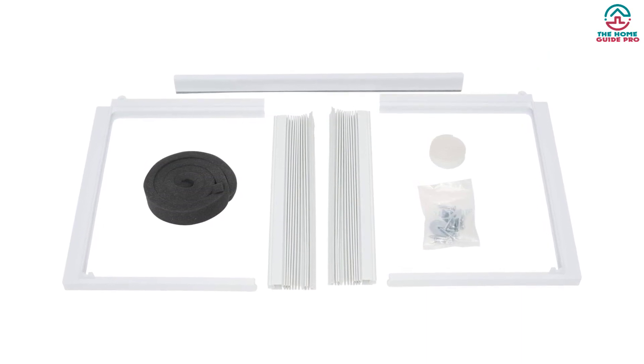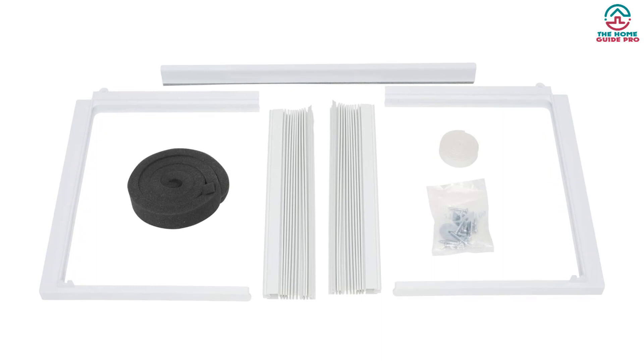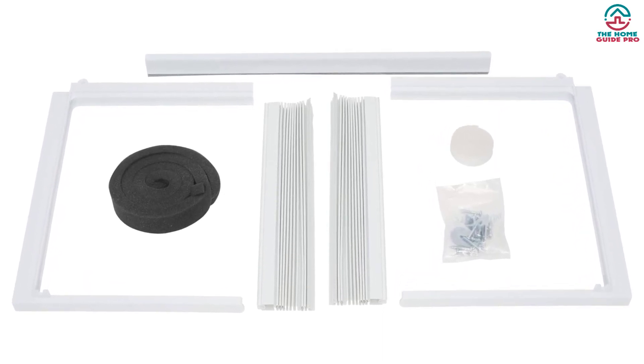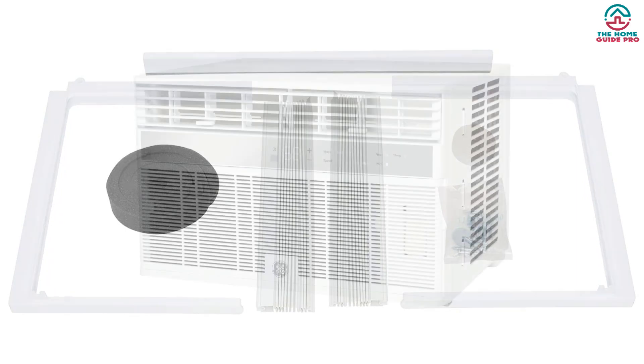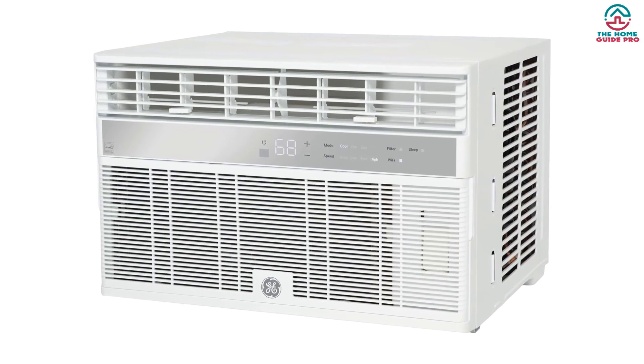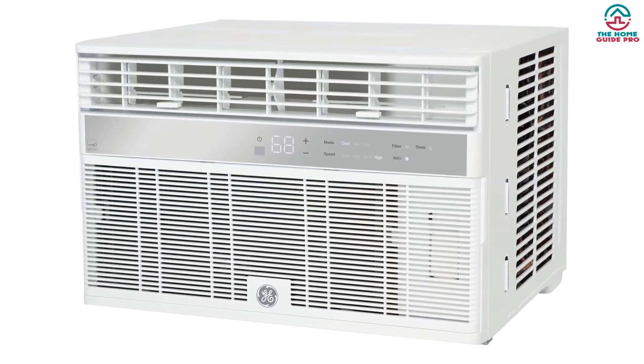On top of that, it comes with a Wi-Fi connection. You can connect and control it via your iPhone or Android device, or even via Alexa. It's quite easy to operate via smartphone. You have three fan speeds — low, mid, and high — and two-way directional airflow. The air filters are included.